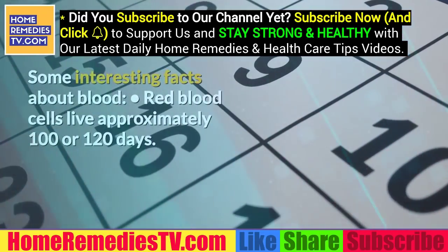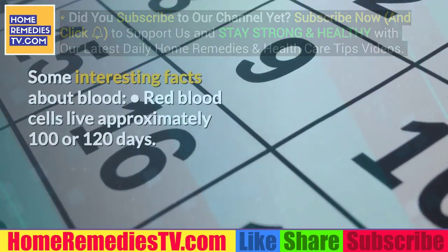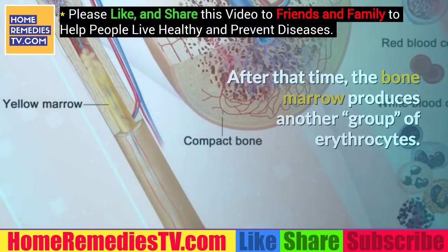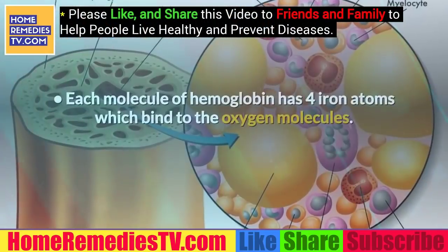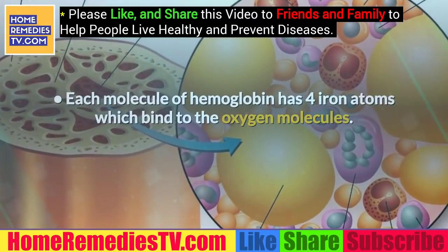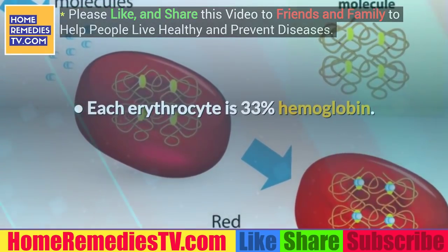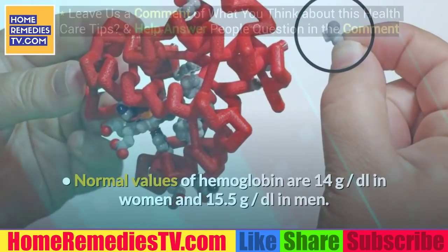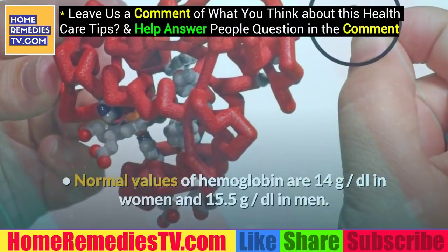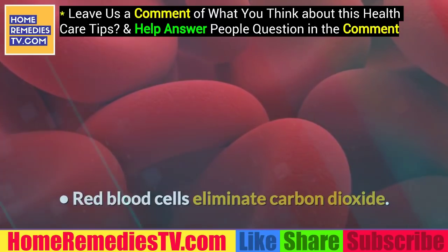Some interesting facts about blood: red blood cells live approximately 100 to 120 days. After that time, the bone marrow produces another group of erythrocytes. Each molecule of hemoglobin has four iron atoms which bind to the oxygen molecules. Each erythrocyte is 33% hemoglobin. Normal values of hemoglobin are 14 g/dL in women and 15.5 g/dL in men. Red blood cells also eliminate carbon dioxide.